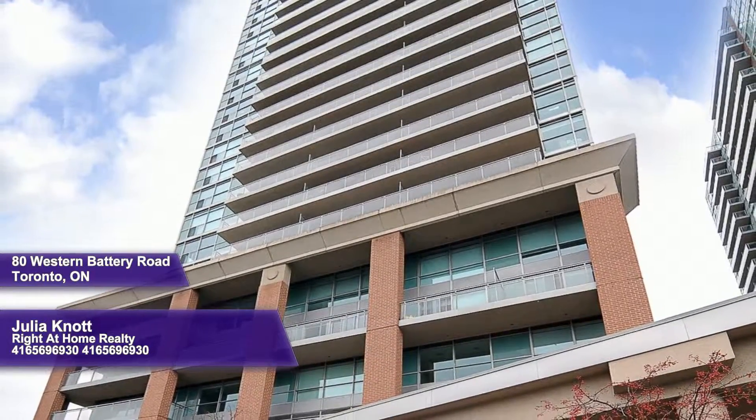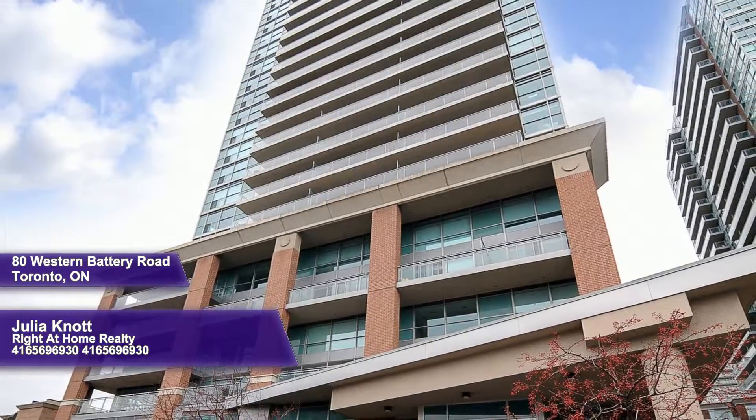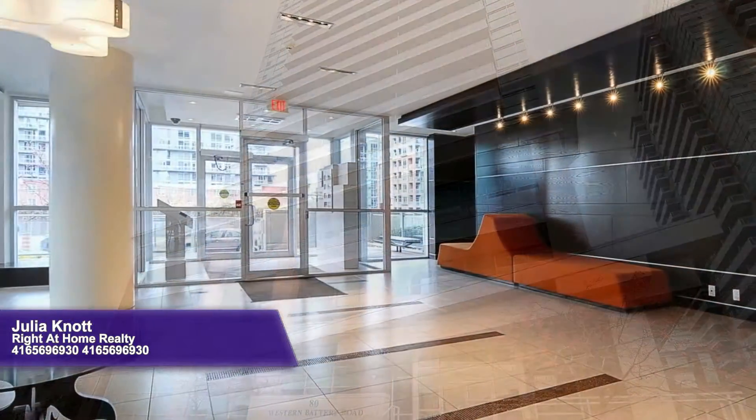Located in the heart of Liberty Village, this spectacular one-plus-one-bedroom corner unit has a million-dollar view. Walking distance to stores, restaurants, banks, and entertainment, and close to public transit.